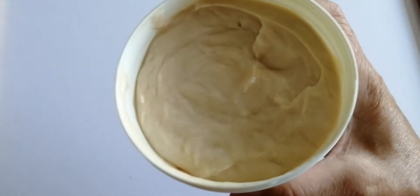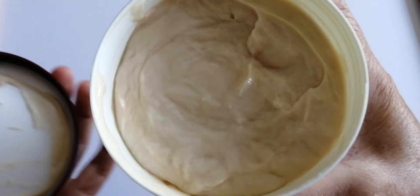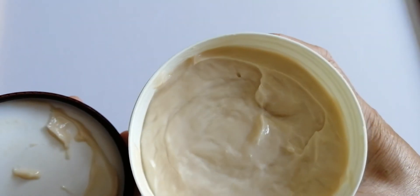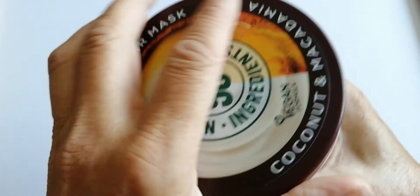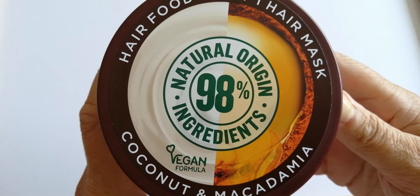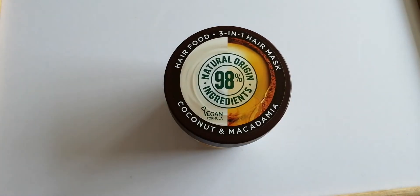It smells beautiful. It does smell like coconut, but also something else — it's just really lovely. That's just a quick close up and I should do a review after this. Thanks for watching guys. Take care till my next one. Bye.